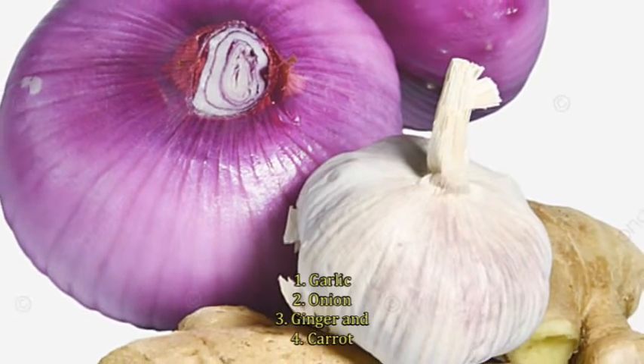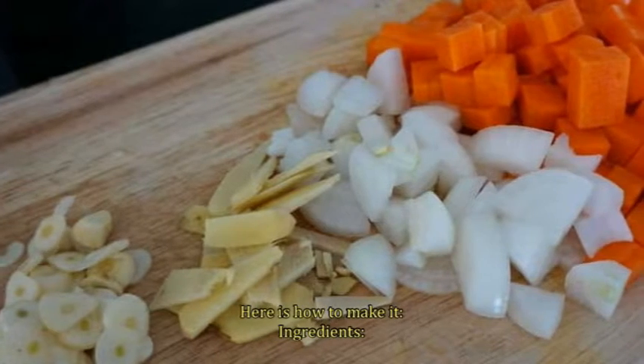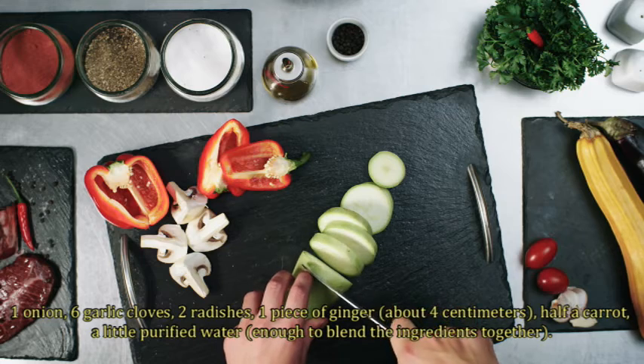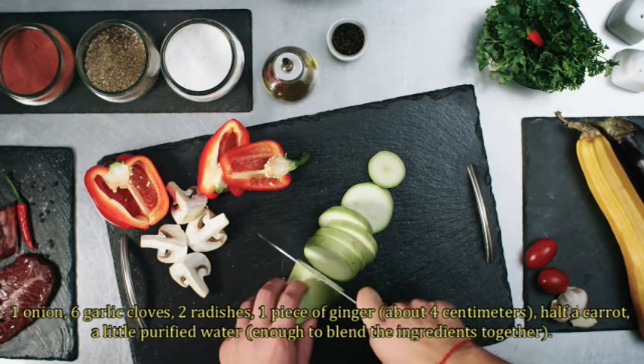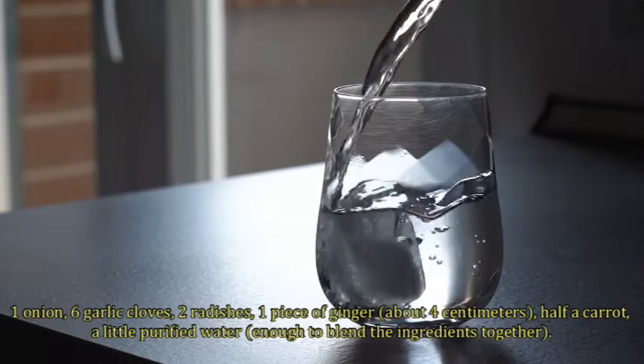The four key ingredients are: garlic, onion, ginger, and carrot. Here is how to make it. You will need 1 onion, 6 garlic cloves, 2 radishes, 1 piece of ginger about 4 cm, half a carrot, and a little purified water — enough to blend the ingredients together.